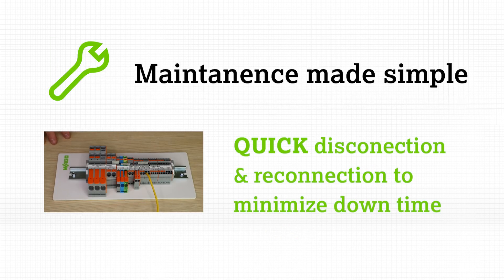All three actuation variants provide quick disconnection and reconnection of wires, allowing for easy modifications and troubleshooting while minimizing downtime by simplifying time-consuming maintenance tasks.